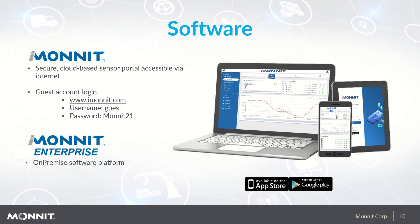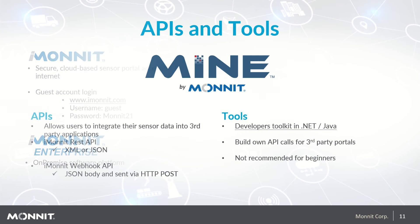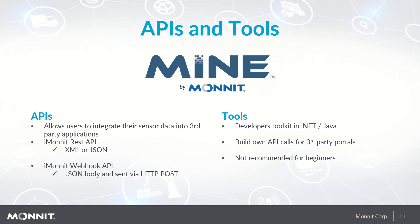For clients who require an on-premise software solution, we have iMonit Enterprise, available for large organizations with specific data and usage requirements. We do not recommend this solution unless you have a full-time database administrator, as the SQL database requires weekly management to keep it operating efficiently. For clients needing a third-party application data push, we offer APIs and MonitMine. Our APIs allow users to integrate sensor data using the iMonit REST API with XML or JSON formats, or the iMonit Webhook API which uses JSON body sent via HTTP POST. MonitMine is a developer toolkit in .NET or Java that allows you to build your own API calls for third-party portals, but is not recommended for beginners.